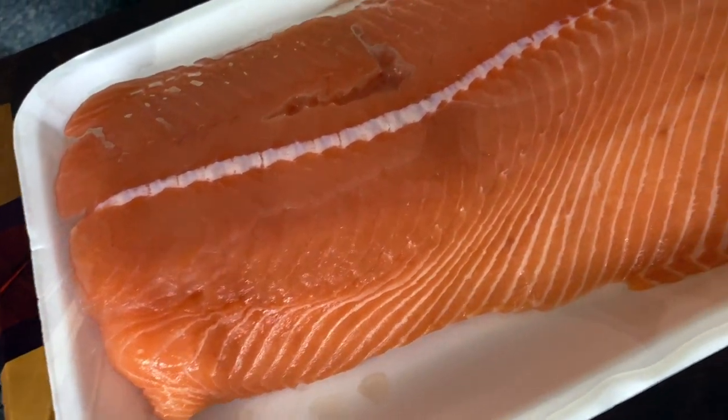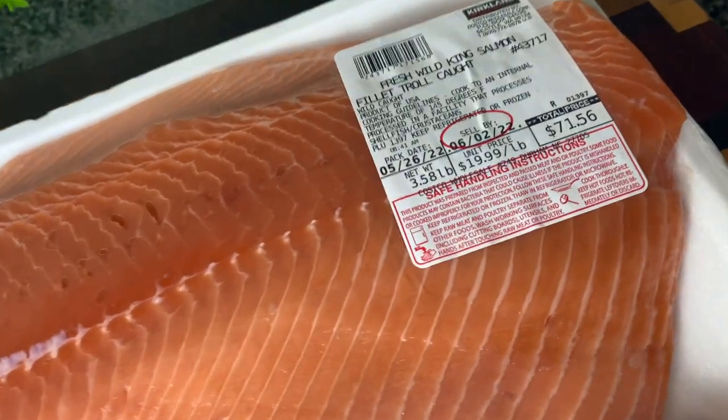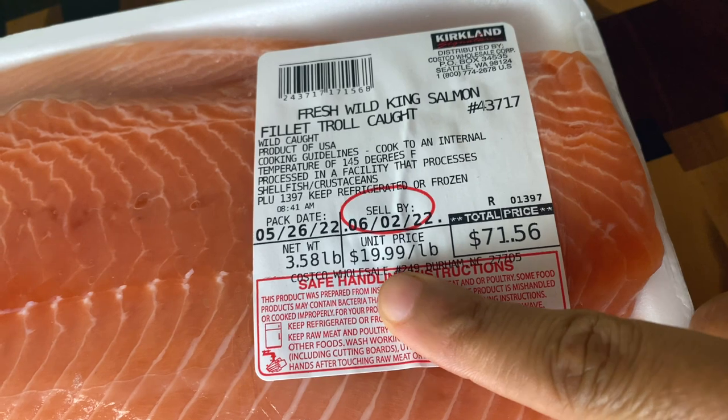Hey y'all! Welcome to Kamara's Kitchen. Today I am going to be trying out the most expensive salmon in the world, honey, and that is the King Salmon.